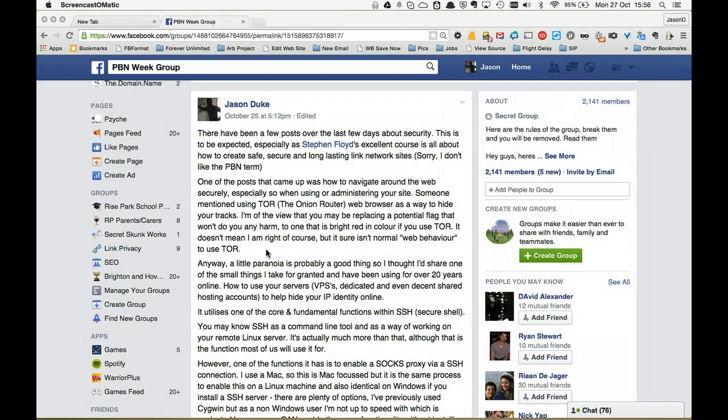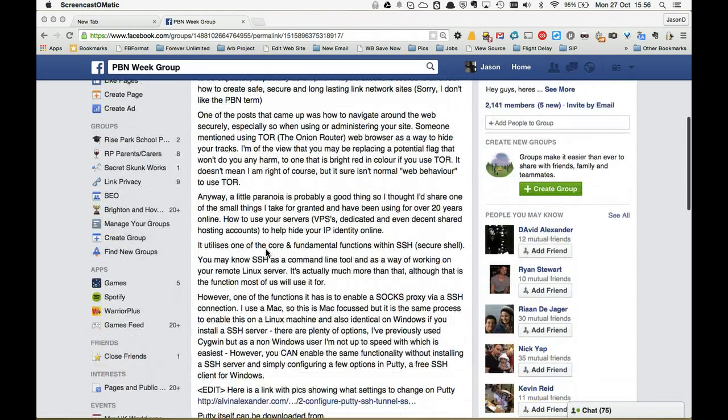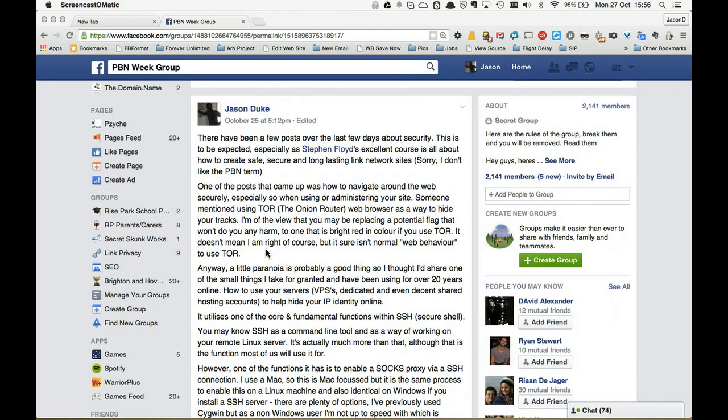Hi everyone, it's Jason here. I made a post on the PPNWeek group about how to use your servers, whether they're dedicated or VPSs, as a proxy to reduce the amount of information you give away when working on your website. Someone in the comments said this is a little bit complex and out of my comfort level - would you mind doing a video to demonstrate what you mean? And I thought, sure, why not. So here I am.